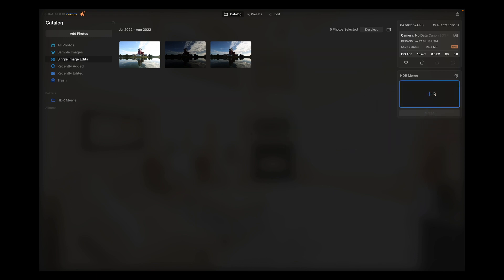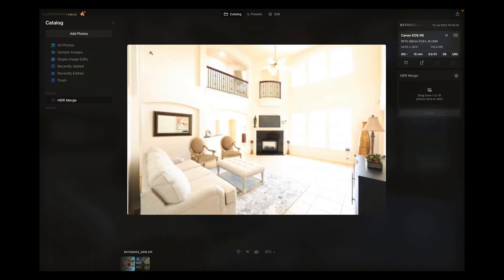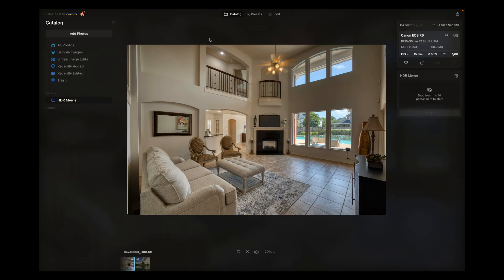Here is a five bracket exposure photo, auto exposure bracket setting on the Canon R6 with the 15 to 35. We're going to drag all five into the HDR merge extension — auto align, yes, and merge. I do wonder what it would be like to edit a whole listing in here where you have to merge 20 or 30 images; I feel like that could take a while. Let's see what it looks like straight out of the HDR merge.